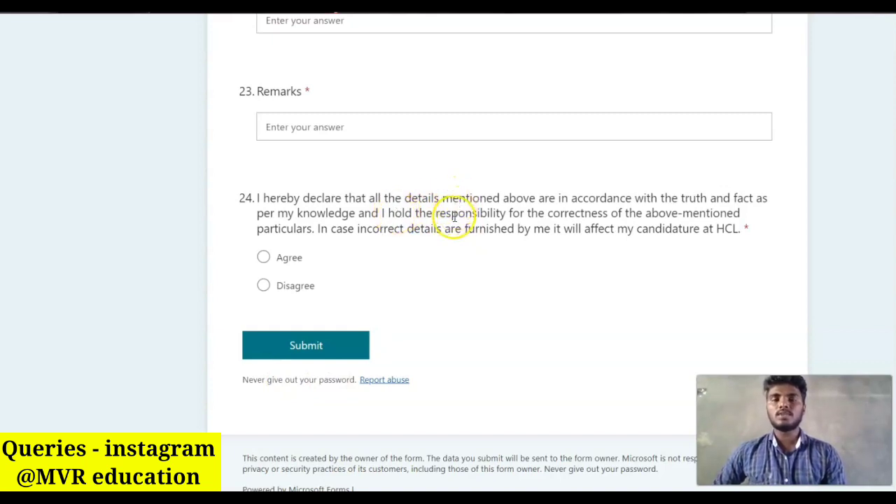For the latest government and private job updates, please subscribe to our channel and share this information with your friends and WhatsApp groups. Please help by sharing. Thank you.